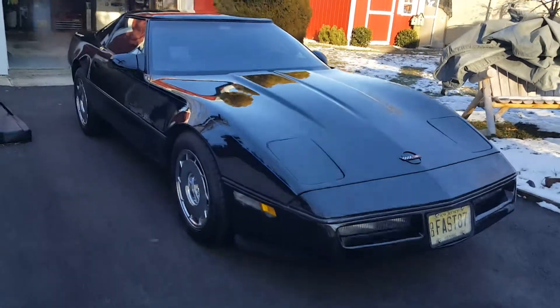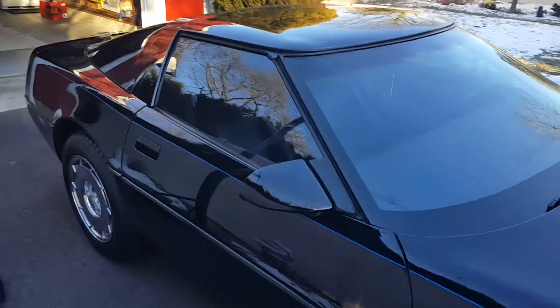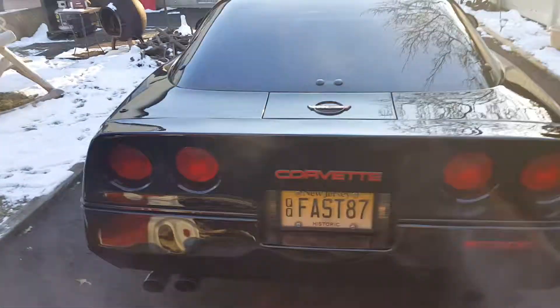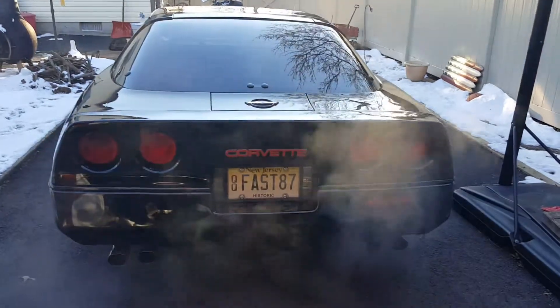It's a Corvette I've always wanted. I bought her 15 years ago and restored her like new. So I just put some fuel stabilizer in her, so I'm letting it run into the fuel system.